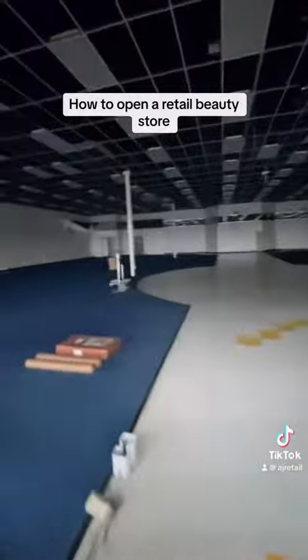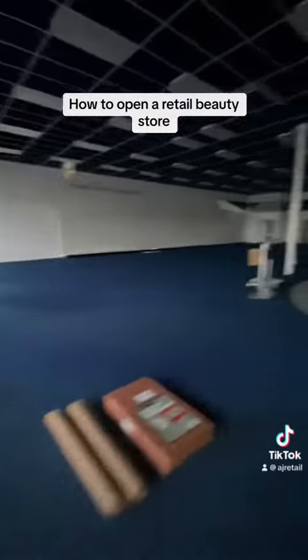This is a 10,000 square foot location in a Walmart shopping center — a great location. Make sure that the AC is working.